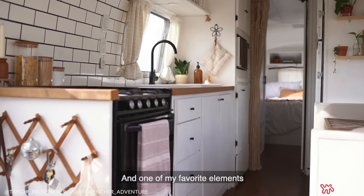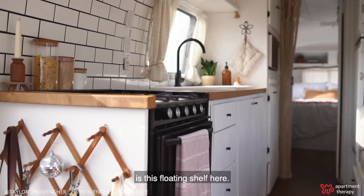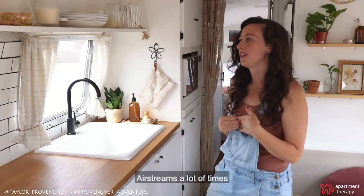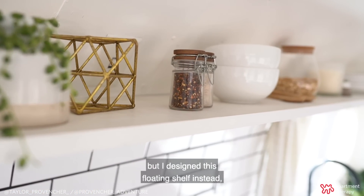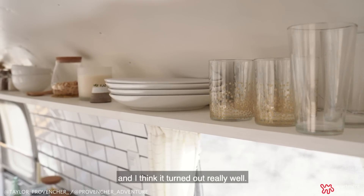One of my favorite elements is this floating shelf here. Airstreams a lot of times come with cabinetry built in right here, but I designed this floating shelf instead and I think it turned out really well.